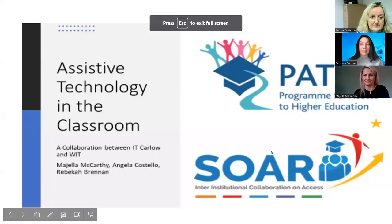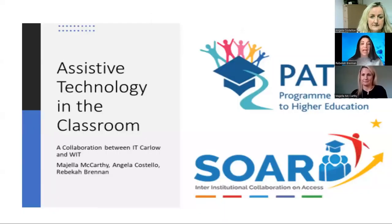Welcome to our presentation entitled Assistive Technology in the Classroom, a collaboration between IT Carlow and WIT. The SOAR project is an inter-institutional collaboration on access. It brings together the south cluster of higher education institutions: Munster Technological University, Institute of Technology Carlow, University College Cork, and Waterford Institute of Technology. In collaboration with community partners, the project devises and implements strategies to increase access to higher education for under-representative groups.